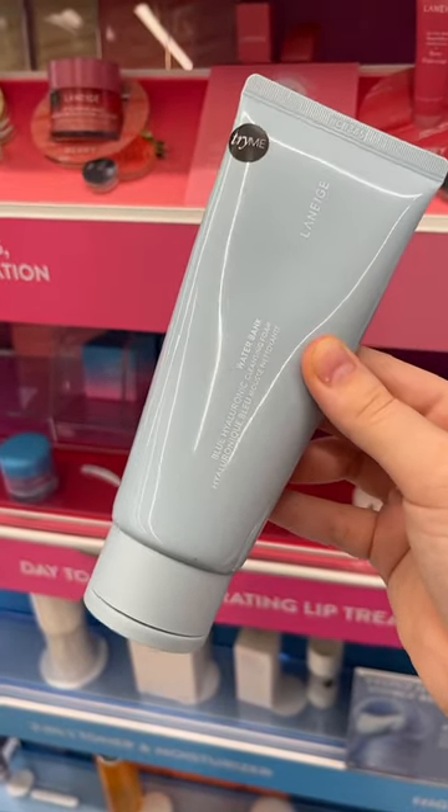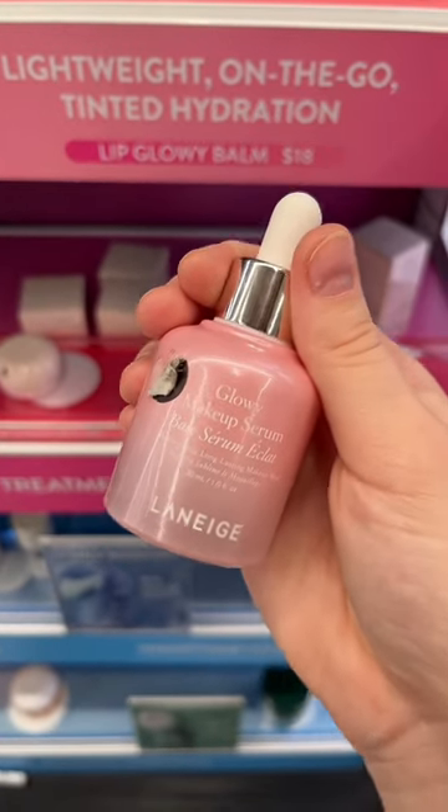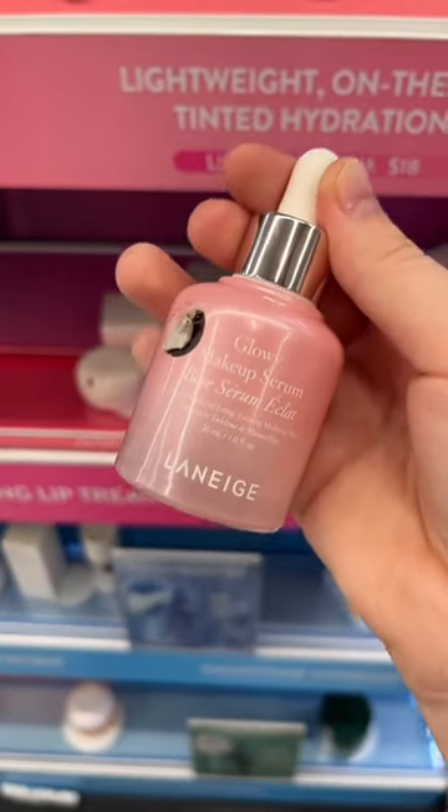Their Glowy Makeup Serum is fine — it essentially serves the same purpose as the Dew Drops from Glow Recipe. It's a good makeup primer to make your skin glowy.